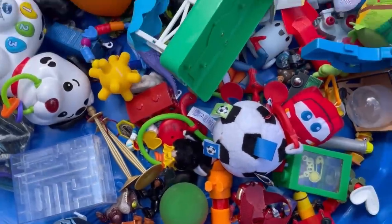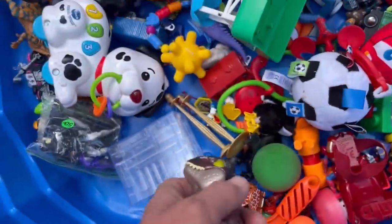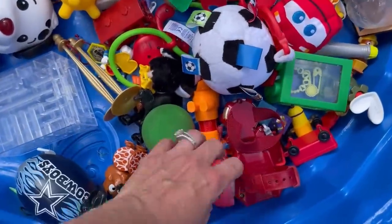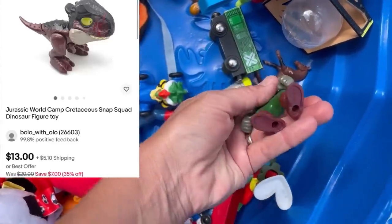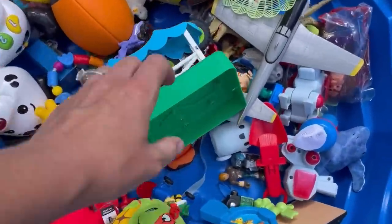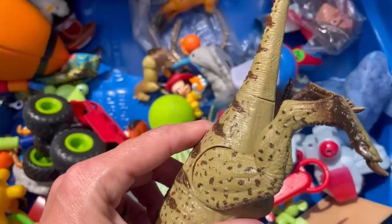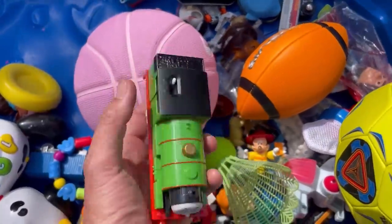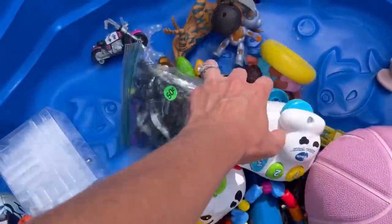Over here we are at this bathtub, which is a fantastic idea for putting things in when you have a garage sale. I did pick up this little dinosaur — I think it's Jurassic Park or Jurassic World. I found a few things in here, including two motorized Thomas the Train trains. I got those home and tested them, and they both work. So I have those listed right here for $26 plus shipping with best offer available.